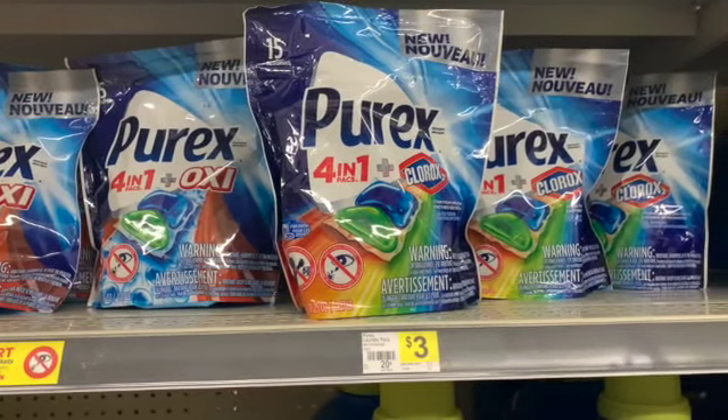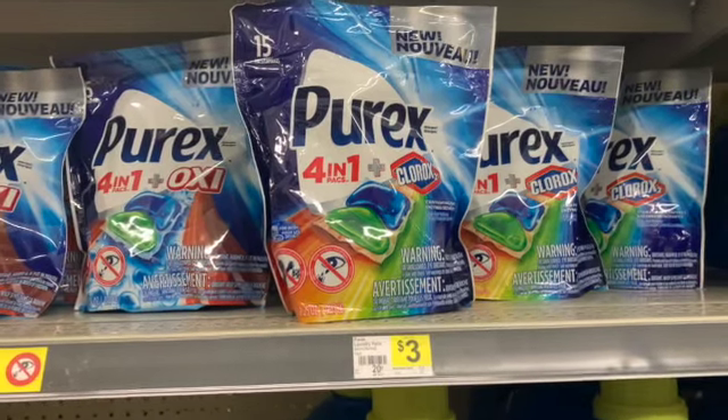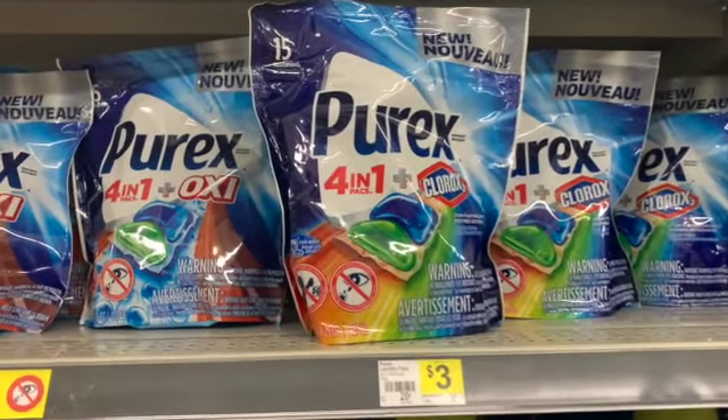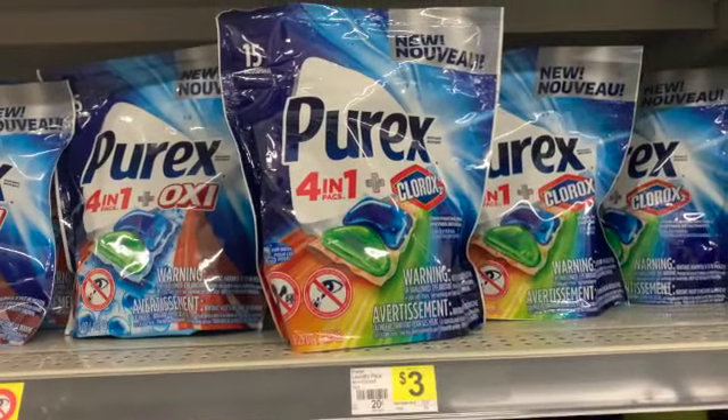Hey guys, it's Cynthia with Keep Calm Couponing. Today I'm at Dollar General and I want to do two quick scenarios. I'm trying to get out of here quick because I'm with my daughter and she gets real turnt if I'm in the store for too long.